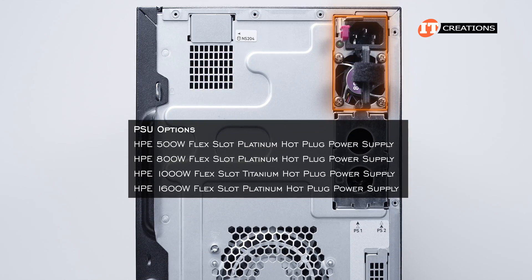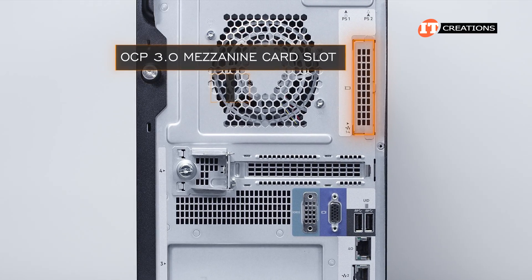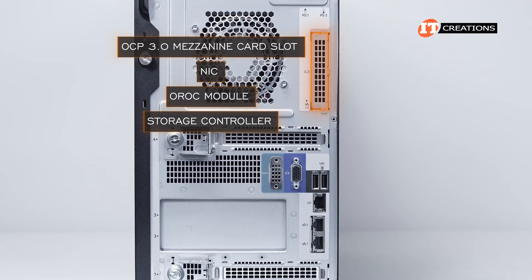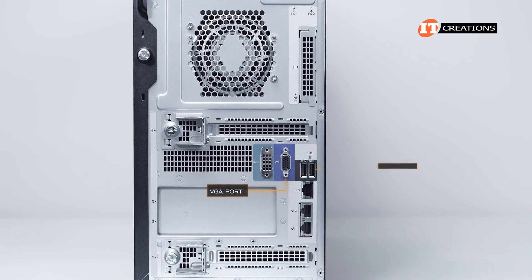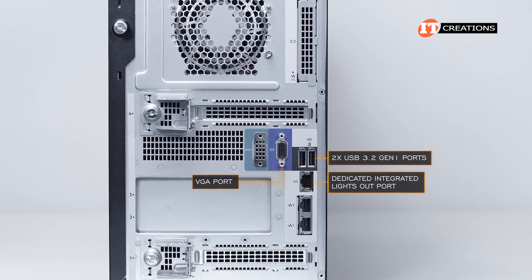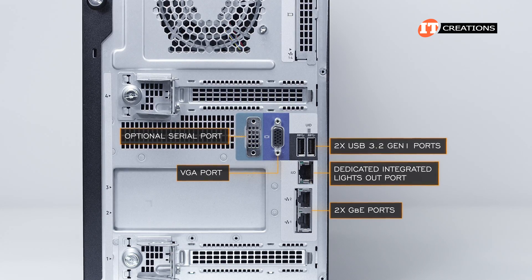Power supply wattages are variable depending on the configuration. Below the PSUs, there is an OCP 3.0 mezzanine card slot that can be used for a NIC or OROC module, which is a storage controller compatible with Open Compute project standards. Then a few PCI slots and an IO panel that includes a VGA port, two USB 3.2 Gen 1 ports, a dedicated integrated Lights Out port to manage the system remotely, and two Gigabit Ethernet ports. There is also a small knockout panel for an optional serial port next to the VGA port.